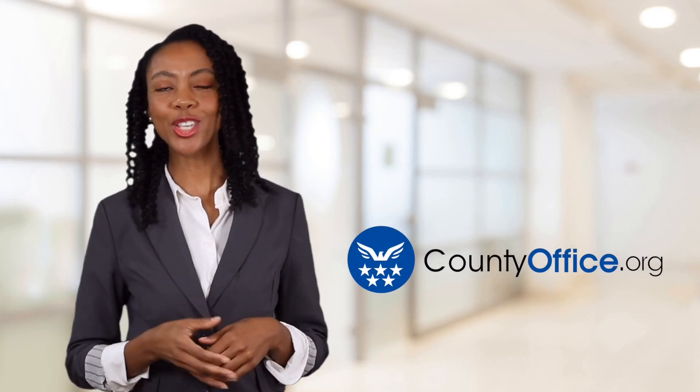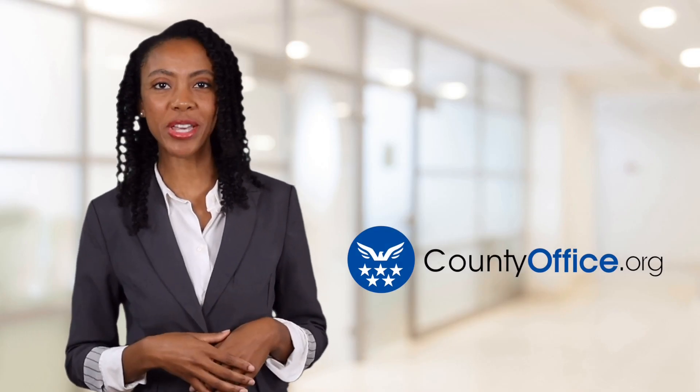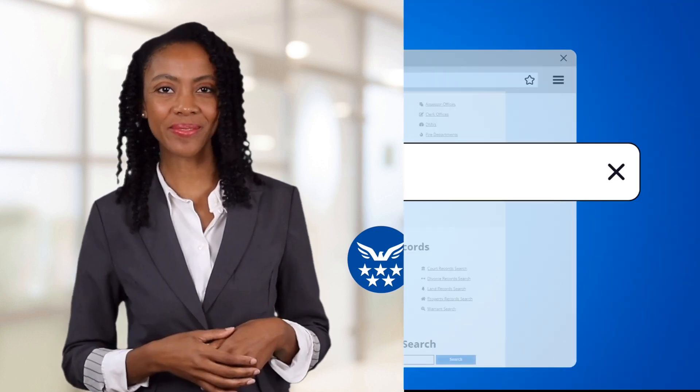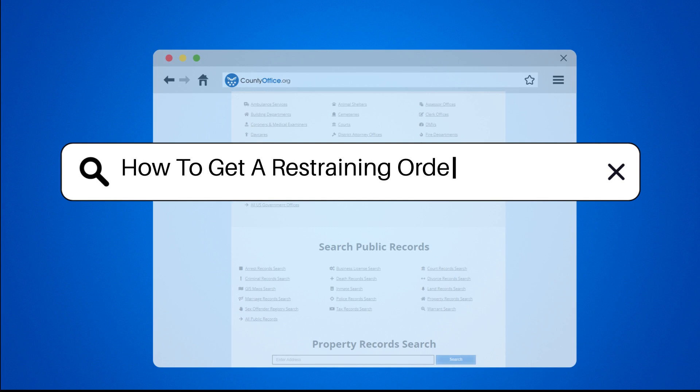Welcome to County Office, your ultimate guide to local government services and public records. How to get a restraining order in Arkansas?